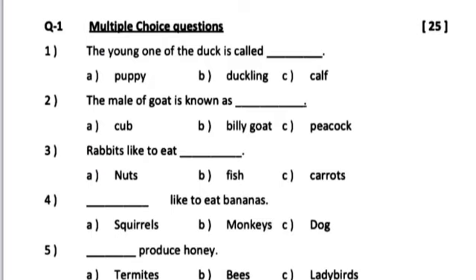Question number 1. Multiple choice questions. In this question, you have to write the correct answer.